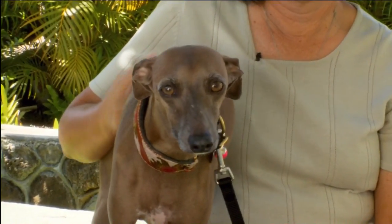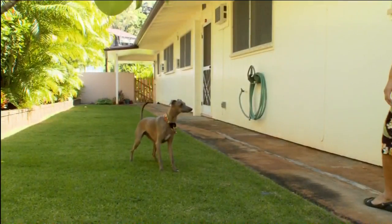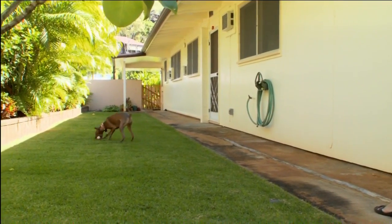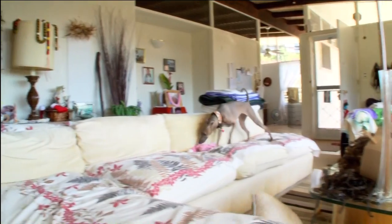She has boundless energy. If I bring her out in the morning into the yard, she just keeps running and running. And I understand she gets a little naughty in the morning sometimes. Yeah, she's learned that if she pulls a dish towel with my coffee cup towards her on the counter, the coffee cup will fall over and then she gets to drink all of my coffee.